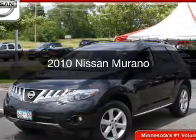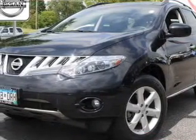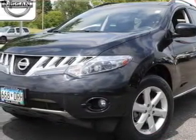This is a used 2010 Nissan Murano, powered by all-wheel drive, a 3.5-liter six-cylinder engine, and a continuously variable transmission.